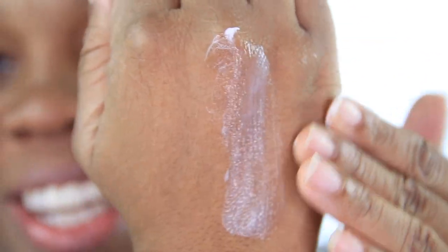They do say to apply a generous amount to the skin as a mask, and that is what we are going to do. I am so excited! You may not want to use this much — I know I can see y'all cringing. Okay, the mask is officially on my face.